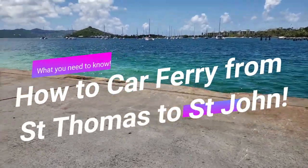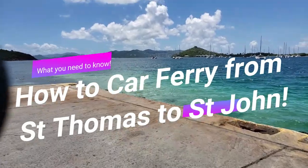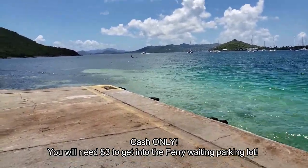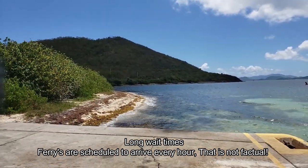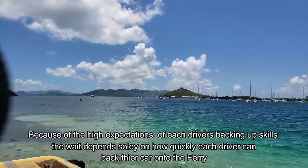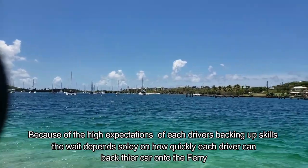Hi everyone, this is Angie. We're going to go over how to car ferry from St. Thomas to St. John. A few things you need to know: the ferry is cash only. You will need $3 to get into the parking lot, and either $50 for round-trip or $35 each way for your car.